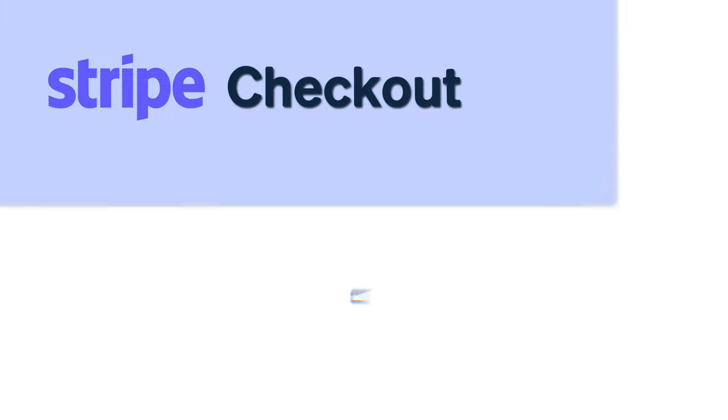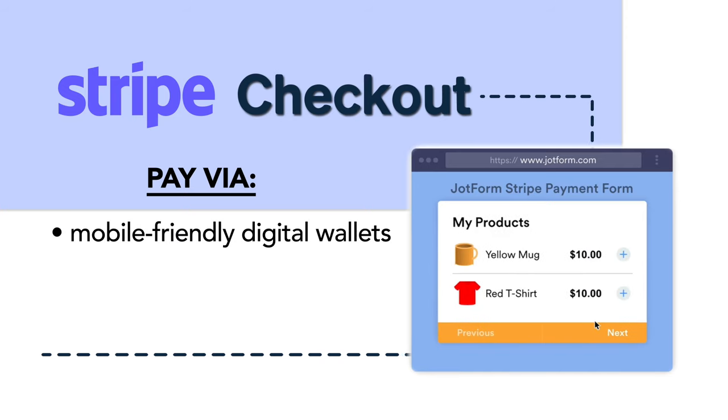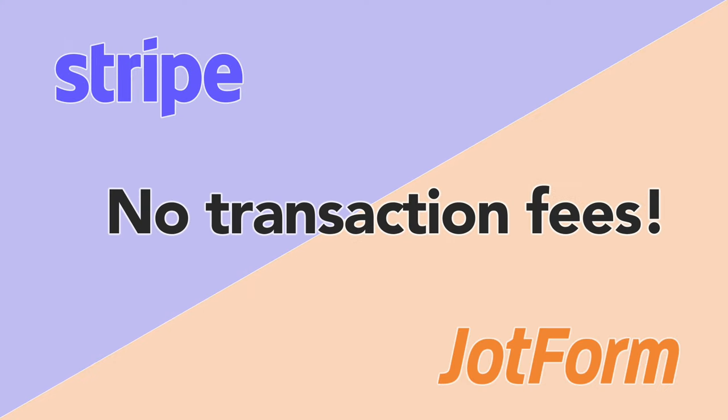First off, it's awesome to see so many businesses back open and thriving this summer. To give a helping hand, we're introducing a brand new Stripe checkout integration. Now you can give your customers more ways than ever to pay via mobile-friendly digital wallets, regional payment methods, and over 135 currencies. Best of all, everything is covered under your existing Stripe account since JotForm charges no additional transaction fees.